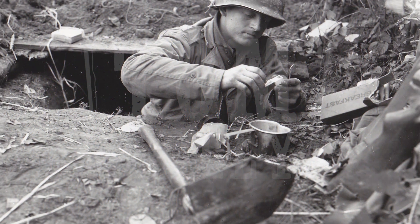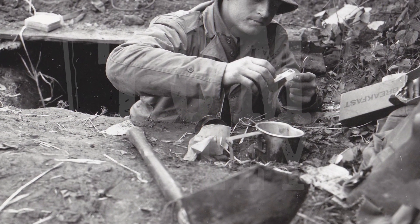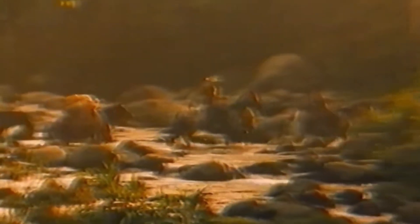Then World War II started in 1939. During the war, Nescafe was a staple in the US force's food rations, and the troops loved the quick, easy, and delicious coffee. Nescafe's popularity continued to grow even after the war.